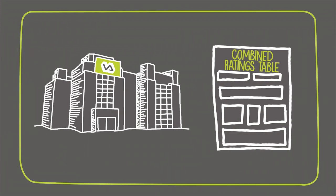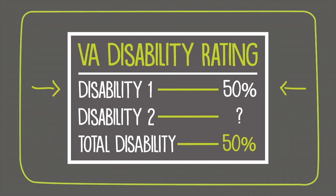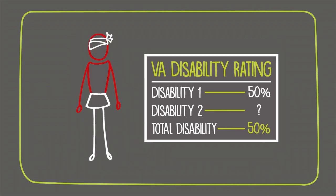The combined ratings result from the VA considering the efficiency of individuals as affected first by the most disabling condition, then by lesser disabling conditions ranked in order of severity. With this first disability equaling 50%, that means this individual is 50% disabled and 50% efficient.